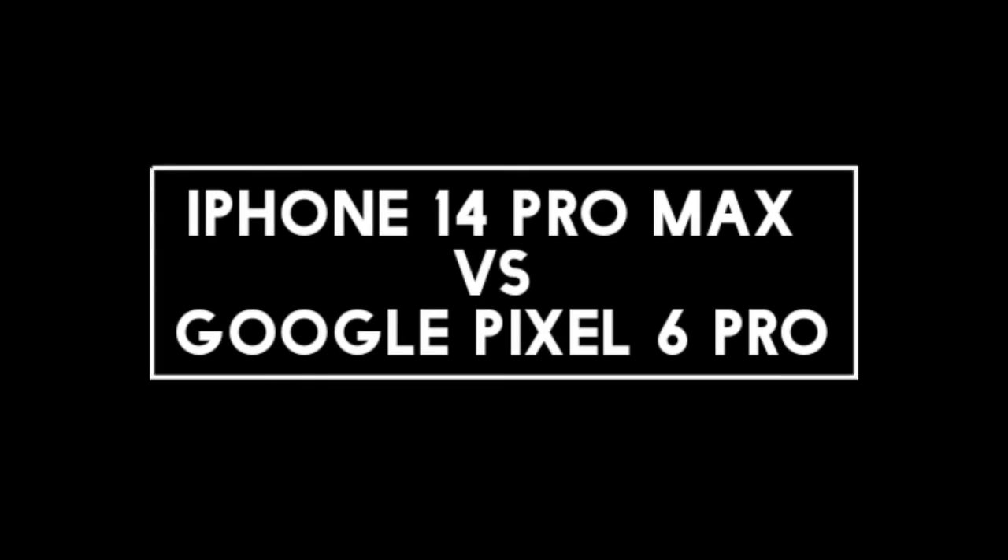I will compare the new iPhone 14 Pro Max with Google Pixel 6 Pro. Let's talk about the display of both phones.